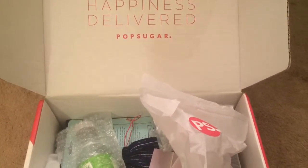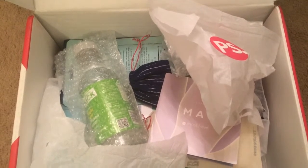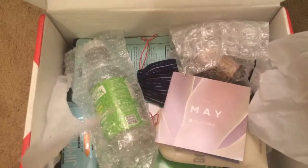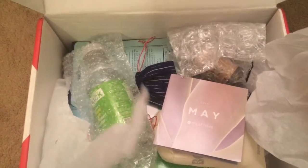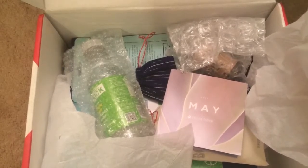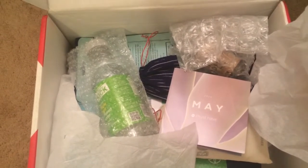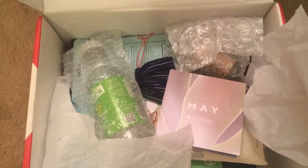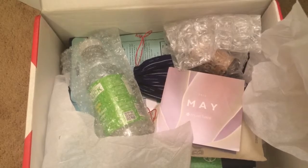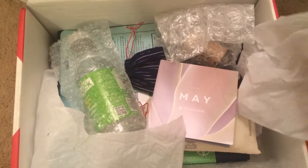Hi everyone, welcome back to my channel! Today I'm doing a PopSugar Must-Have unboxing. For those of you that don't know what PopSugar Must-Have is, it's a great subscription box. I only purchase it every once in a while because it is one of the pricier subscription boxes — it's about $39.99 per month, plus tax, so it comes to around $42, depending on where you live.